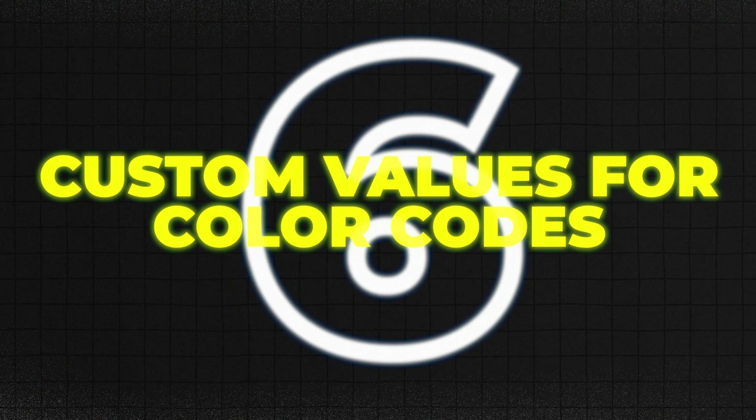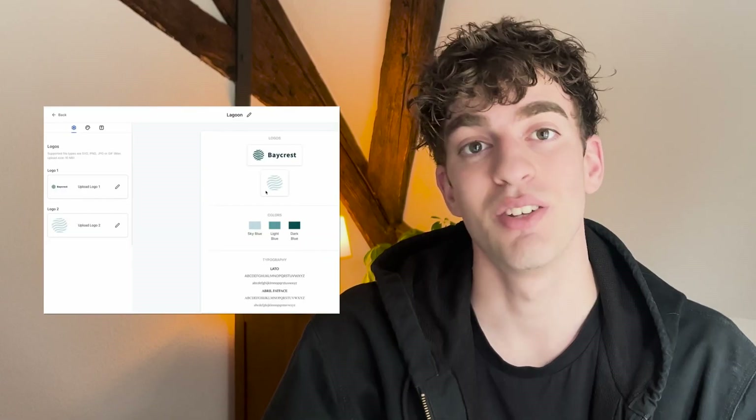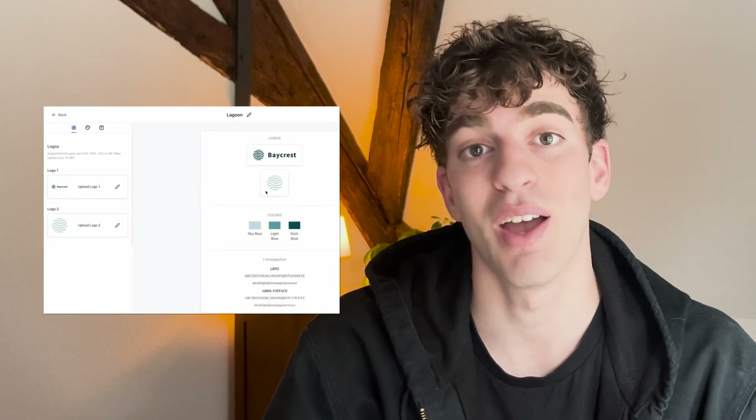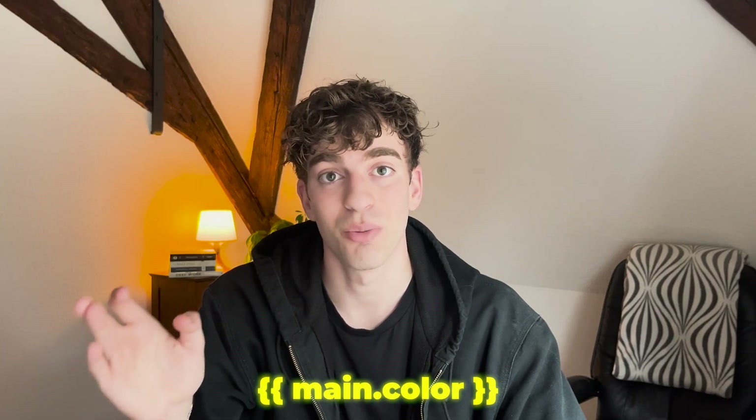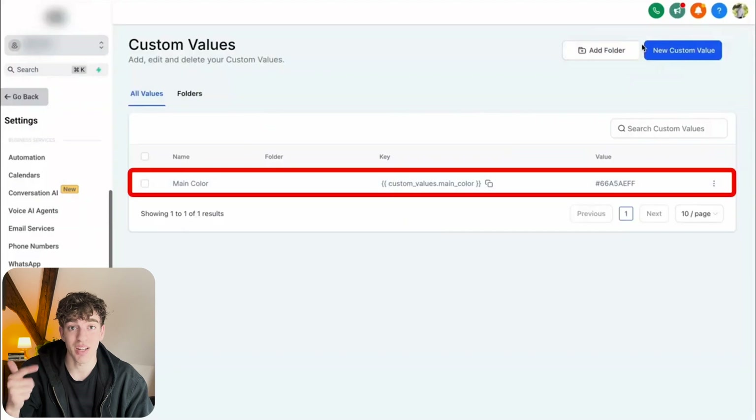Number six: custom values for color codes. You can save your brand colors inside GoHighLevel as custom values. Instead of pasting hex codes into every button or section, you just use a shortcut like {{main.color}}, change it once, and it updates everywhere — across your funnels, websites, and emails. No more hunting down #FF5733 in 20 different places when a client rebrands.